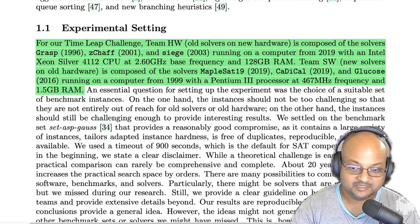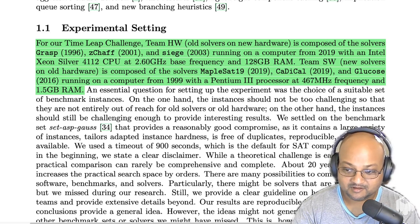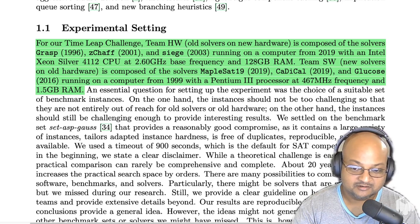Here's the setup in more detail. Team hardware — old solvers on the latest hardware — has three SAT solvers from 1996 and the early 2000s running on a computer from 2019: an Intel Xeon running at 2.6 gigahertz with 128 gigabytes of RAM. Team software — the latest solvers on old hardware — uses solvers from 2019 and 2016, running on a computer from 1999 with a Pentium III processor at 467 megahertz and only 1.5 gigabytes of RAM.